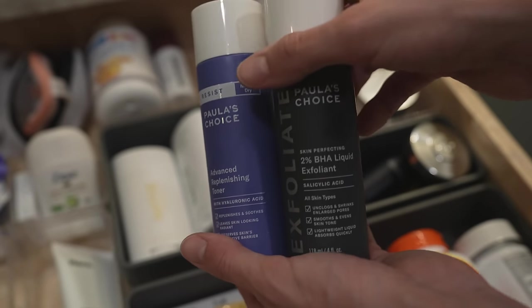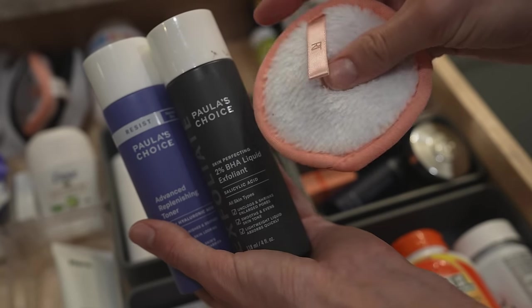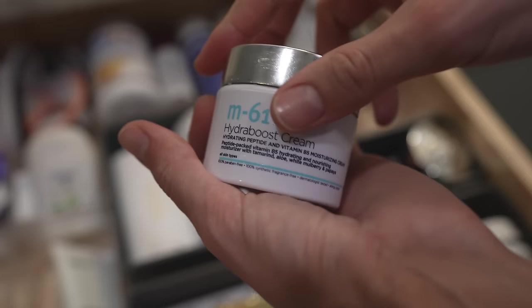Paula's Choice — god bless ya, Paula. These are the two Paula's Choice products I will continuously buy: the toner and then the chemical exfoliant. I start with the chemical exfoliant and then realize I'm supposed to do the toner first, so we're just — it's fine. The chemical exfoliant in particular has really helped my skin a lot. Makes you feel fresh.